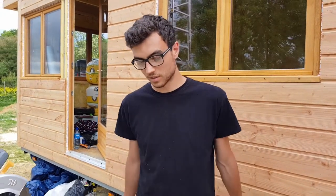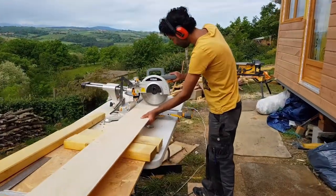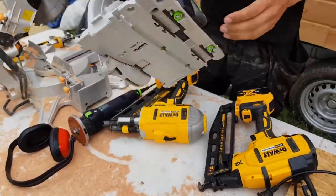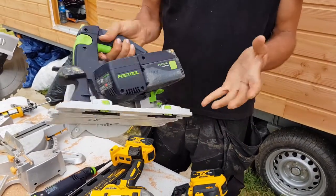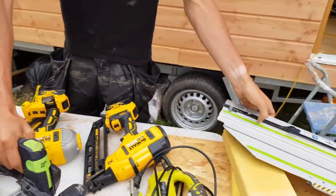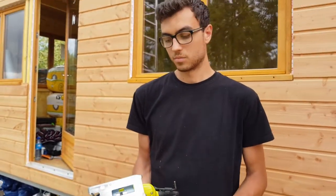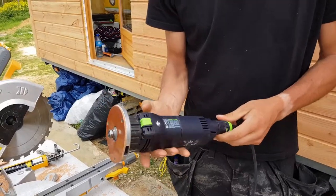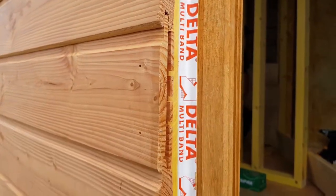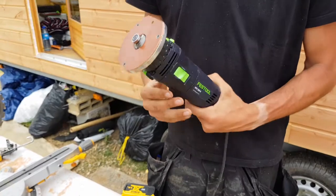For tools, they start with the chop saw — really important for framing, quick and easy. This particular model slides forward so you can cut wider materials. The circular saw is essential, and this battery-powered model is especially convenient because it works anywhere and functions as a track saw, allowing you to use different tracks for straight, fast cuts. The jigsaw is used mainly to fix mistakes in a few spots. They also have a small router used to chamfer edges, particularly on the siding, which gives a professional finish.